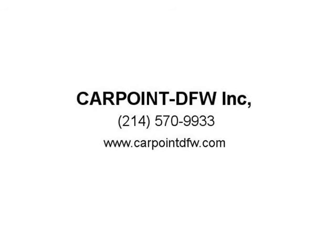Clean title, clean Carfax. Extended warranty available. Complimentary airport pickup. Visit us at carpointdfw.com.